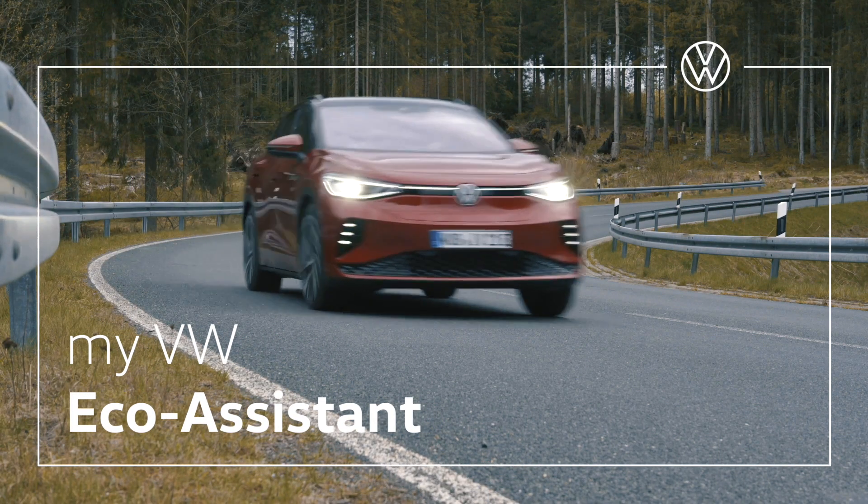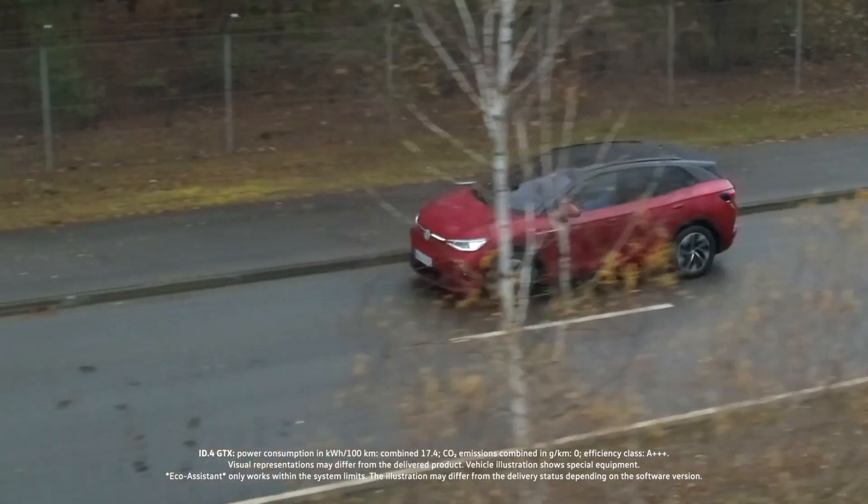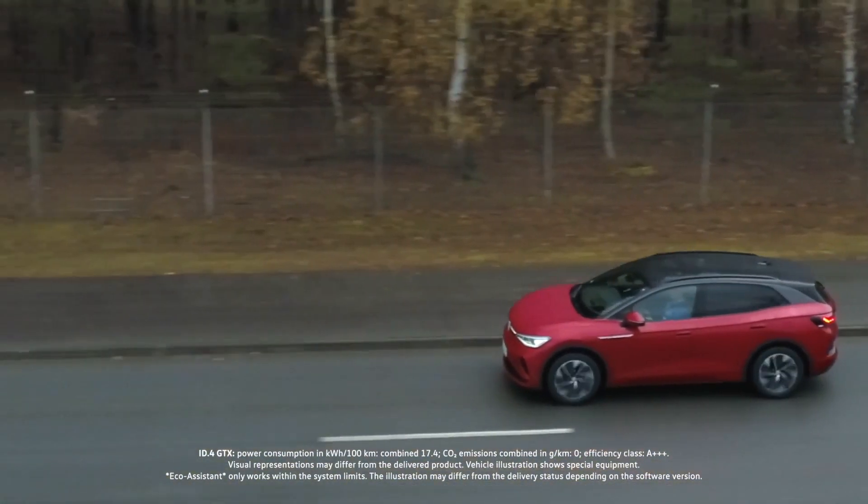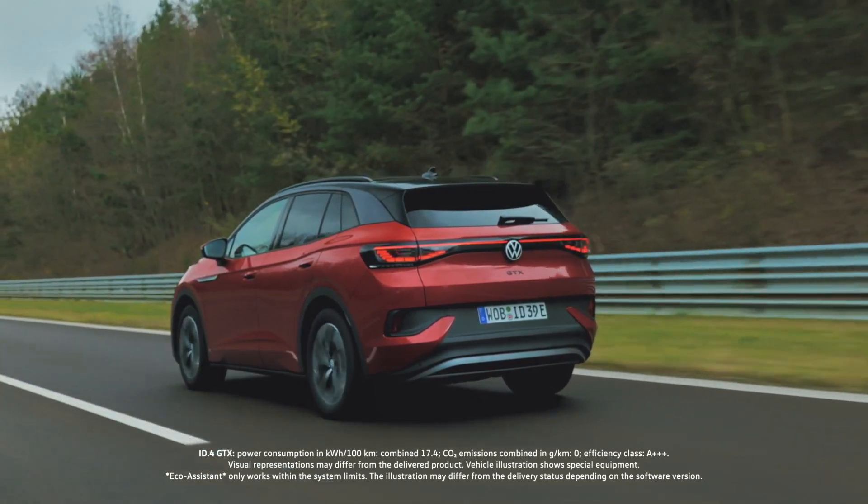The eco-assistant helps you drive in a proactive and energy conserving manner. The system works by using available navigation data and the sensors of several assistance systems around the vehicle.